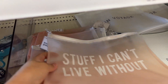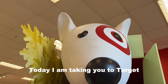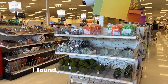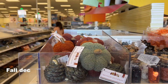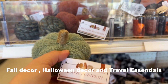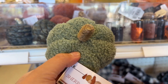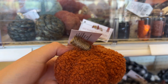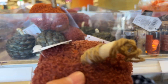Hey guys, welcome back to my channel. I'm Brooks and today I'm taking you to Target. We're gonna be checking out the dollar spot here. I found so many amazing things — if you're into fall decor, Halloween decor, or if you're traveling soon, I found some amazing travel essentials. Hopefully this video is helpful. If you enjoy it, please hit the like button and subscribe if you're new.